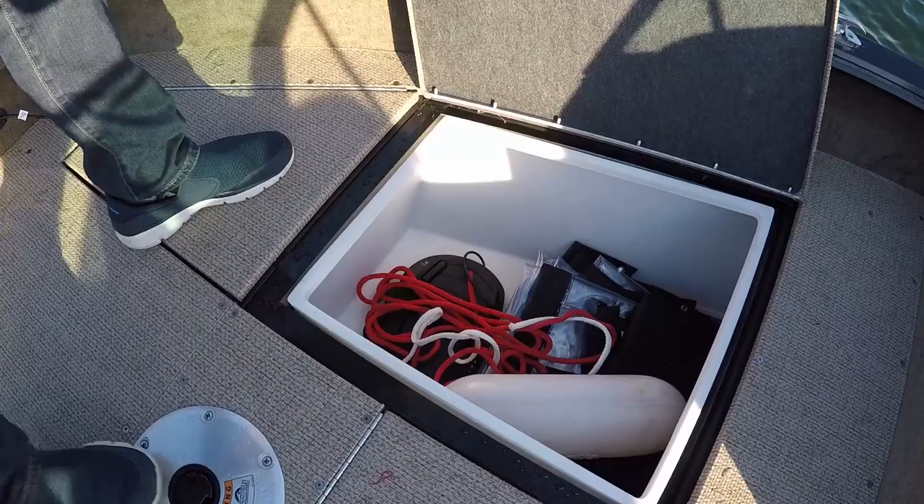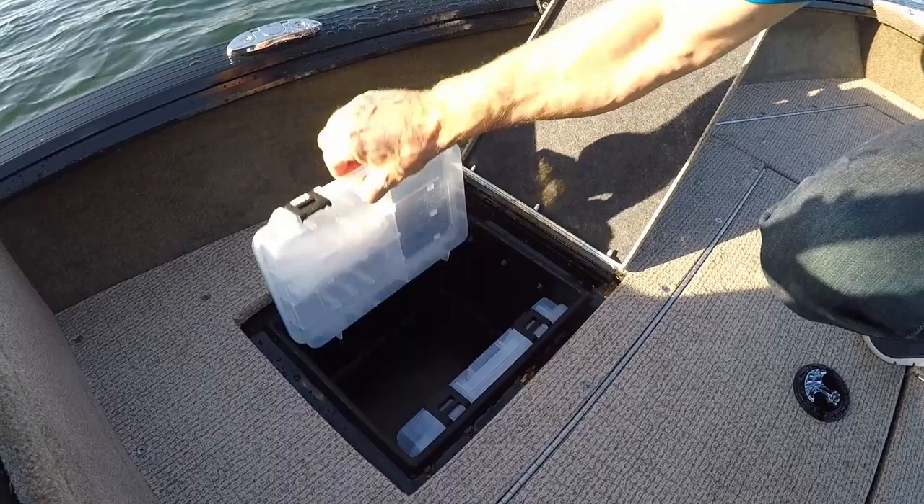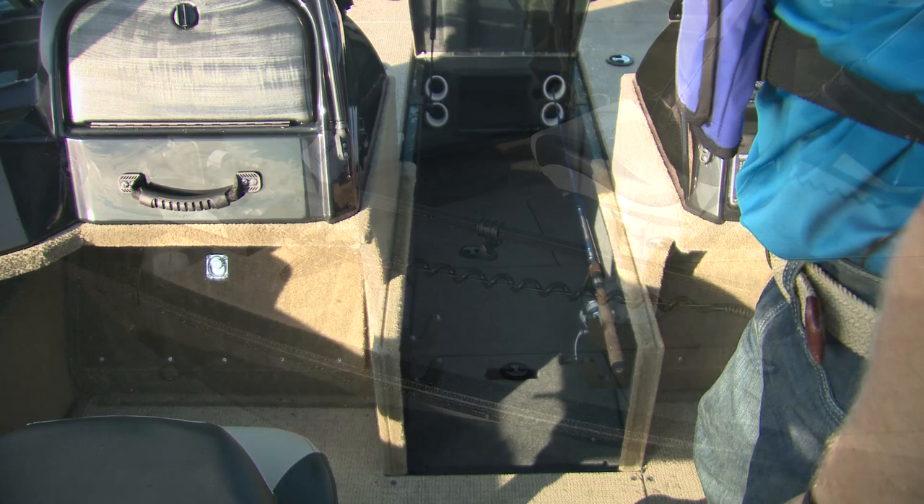The three lockable compartments have raised lifts under fitted hatches to help keep your gear dry. The fourth includes tackle trays with slots to hold them in place. There's a 15-gallon aerated livewell up front, next to a massive center rod locker with tubes that can hold eight-foot rods.